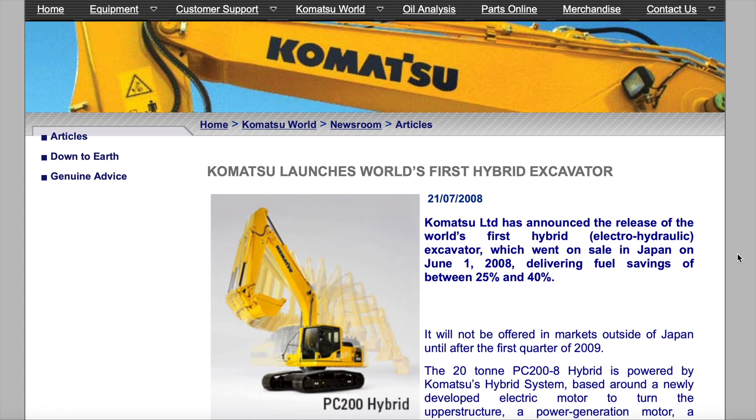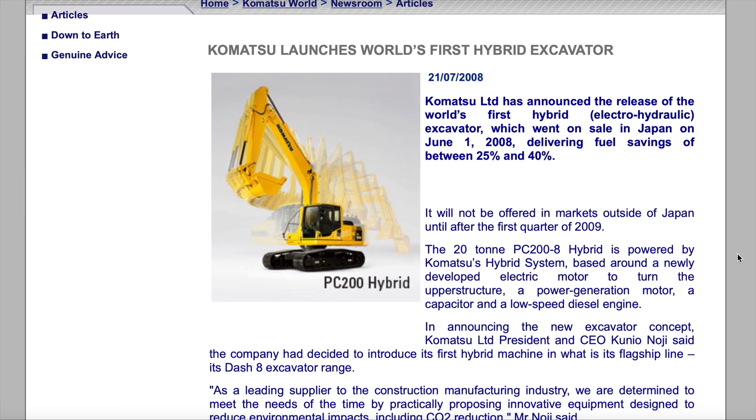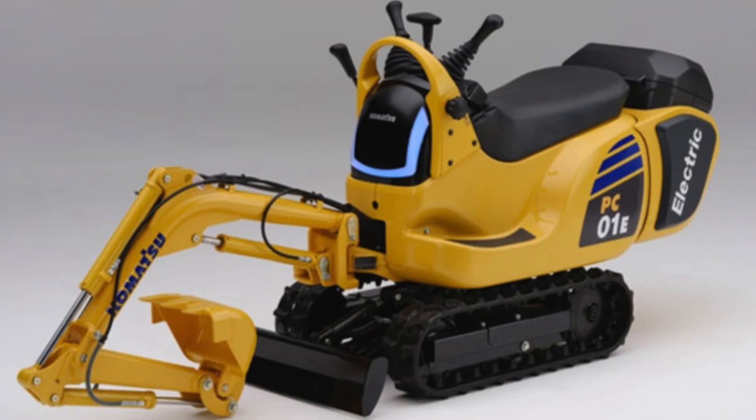A big reason for that is that Komatsu sees electrification and this coming era of electric machines not only as an area where it has a big head start — after all, they were the first equipment manufacturer to introduce a hybrid excavator all the way back in 2008 with the PC-200-8 — but they also see this as an opportunity for new market dominance. In fact, Komatsu is getting ready to launch its very first fully electric battery-powered excavator. And this excavator is going to be powered by swappable battery packs made by none other than Honda. Here it is: the PC-01e.